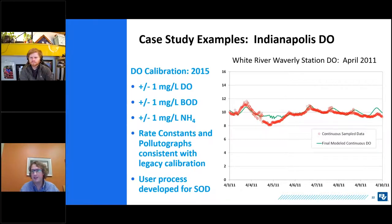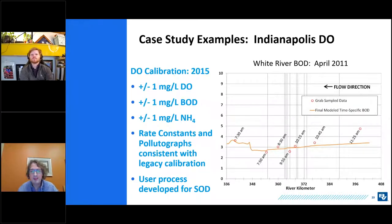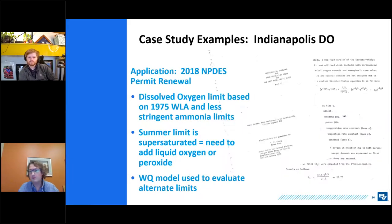The calibration results show simulated dissolved oxygen matching grab samples and two continuous DO stations, capturing the daily diurnal swing. At the Waverly downstream station, DO rises during the morning due to photosynthesis and drops back at night — represented well within one milligram per liter. If you don't see those fluctuations, algae is not required. BOD concentrations were small — just a couple of milligrams per liter — but with a very good fit against sampling data.